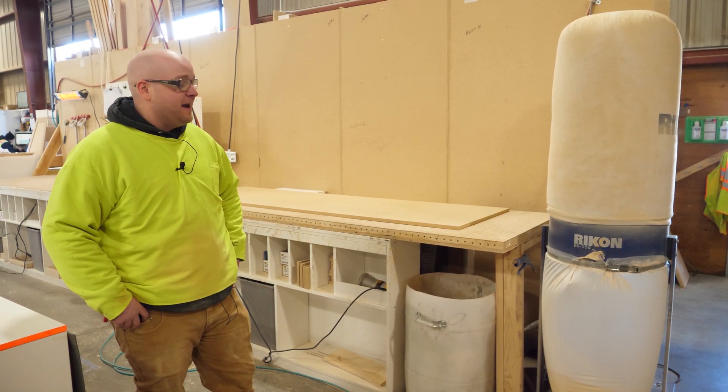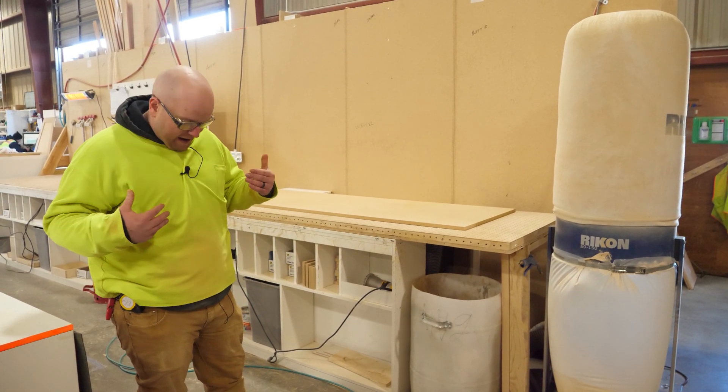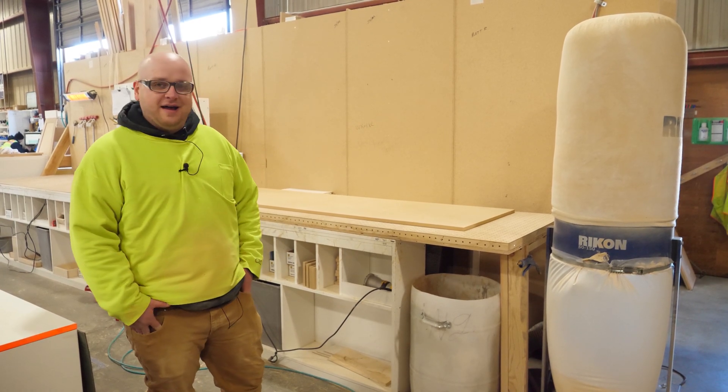Wendell Thompson came up with the design and actually built it for us. It's gone a long ways. If you can tell, I'm not covered in sawdust. I've been sanding for about two or three hours now and it's made it pretty nice.